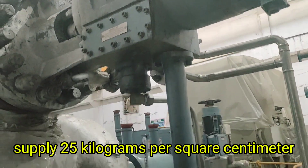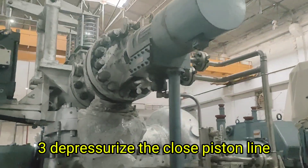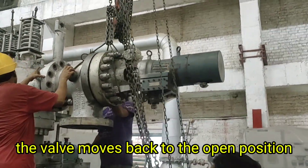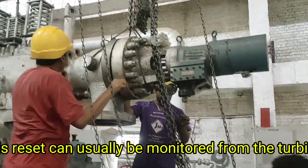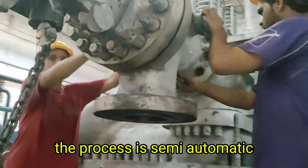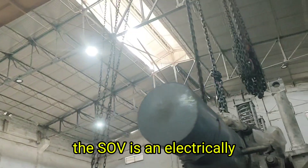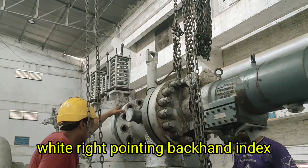To reset the valve after a trip, the operator must: 1. Ensure all trip conditions are cleared — overspeed, low lube oil pressure, high vibration, etc. 2. Supply 25 kg per square centimeter control oil to the open piston. 3. Depressurize the closed piston line using the solenoid-operated valve (SOV). When the open piston receives full pressure and the closed piston is vented, the valve moves back to the open position, ready for normal turbine operation. This reset can usually be monitored from the turbine control panel, and in many modern systems, the process is semi-automatic.